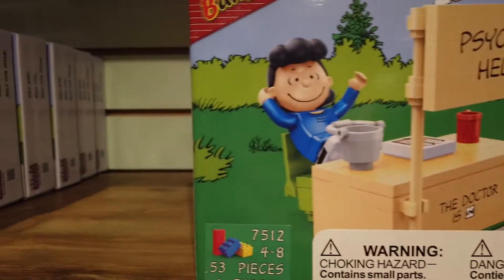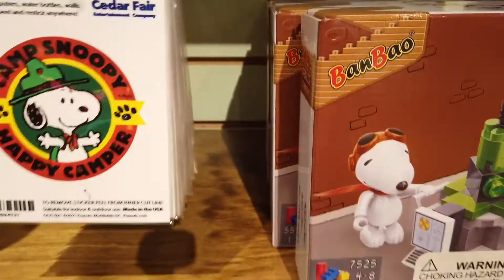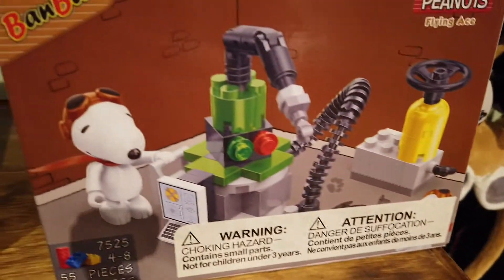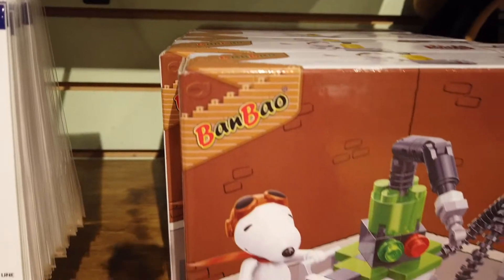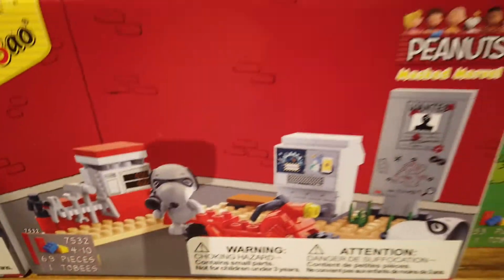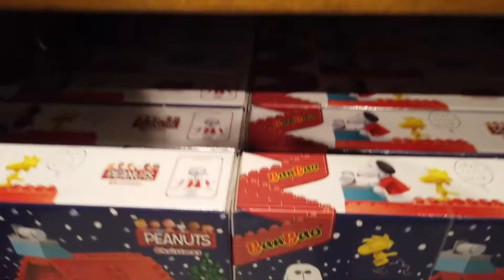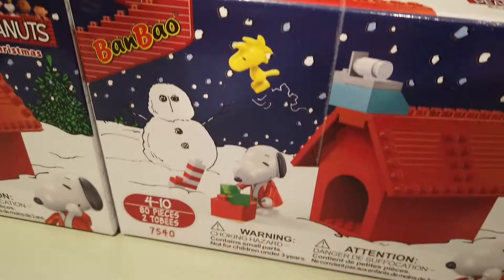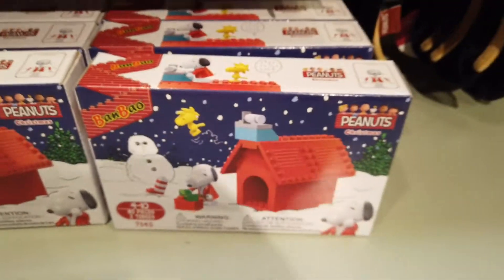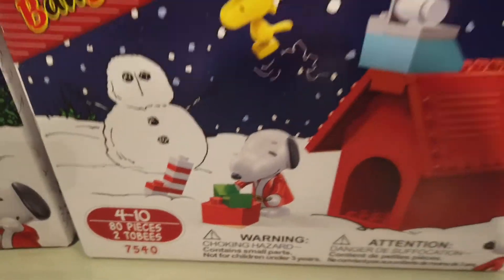They have this Lucy one where it says 'Psychiatric Help' — that is so cute. Then Snoopy has this little gadget, like a Flying Ace or a robot machine. They have a superhero 'Mask Marvel' one where he's trying to be a superhero. And then there's a Christmas Snoopy one for the holidays where you make his little house with little presents.